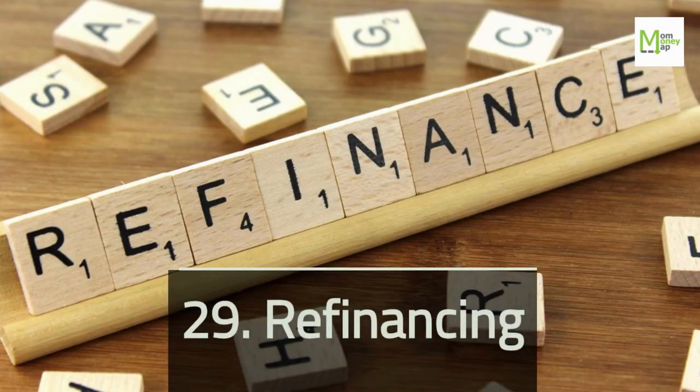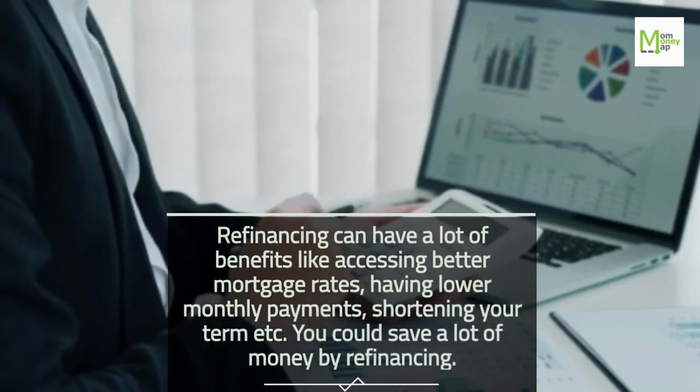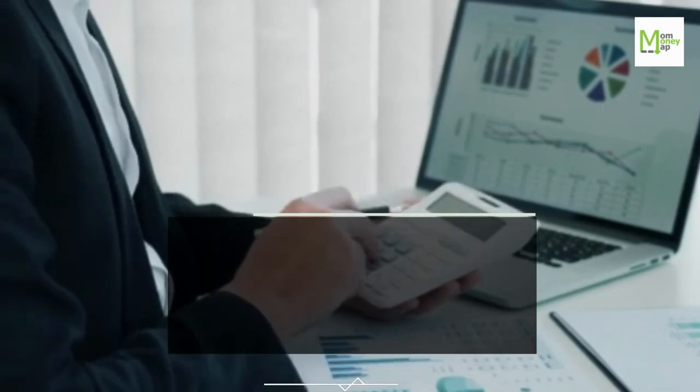Tip 29: Refinancing. Refinancing can have a lot of benefits like accessing better mortgage rates, having lower monthly payments, and shortening your term. You could save a lot of money by refinancing.